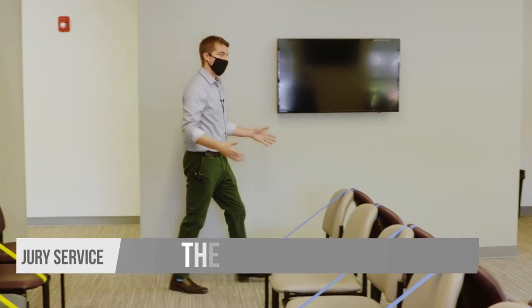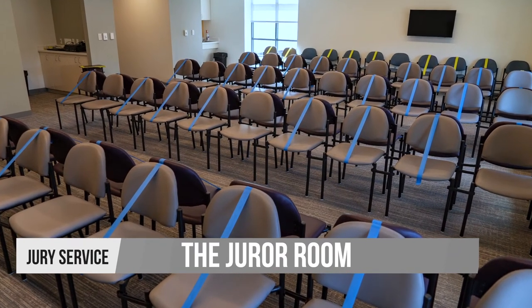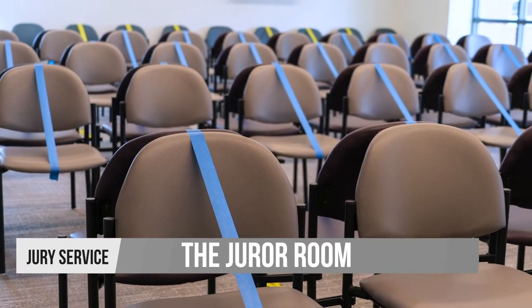When you enter the jury room, you'll notice chairs have tapes on them to keep the social distancing alive. You'll see that there's about 100 chairs in here, but during your time serving there's only going to be 20 people in this room at a time.